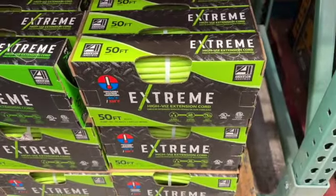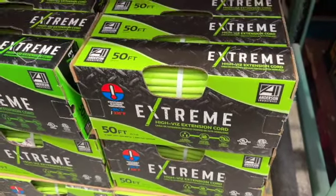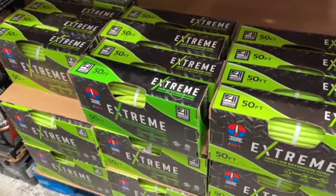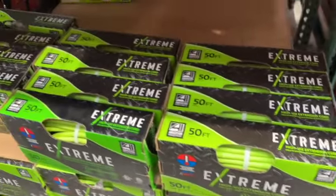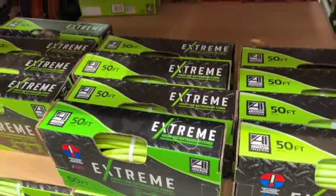Anderson Industries Extreme All-Weather Extension Cord — 50 feet, flexible in extreme temperatures from negative 94°F to 221°F. High-visibility color with a lighted plug-in. $19.97.